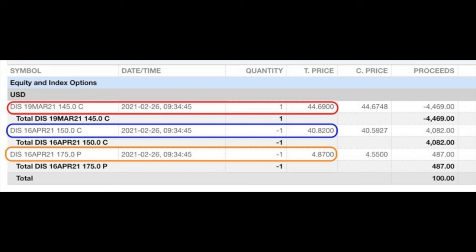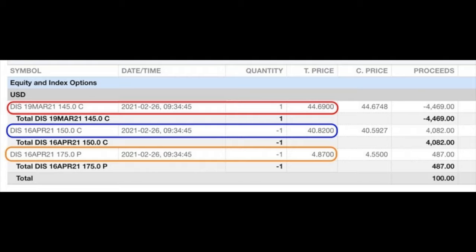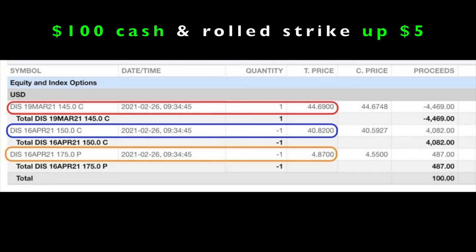So how can we do that without coming out of pocket? Here you see what we did — the three trades we did simultaneously on February 26th. At the top red box you see that we bought to close the March 19th $145 call option; that cost us $44.69 per share. The blue box below shows we rolled that short strike price up by $5 by selling the April 16th $150 call option, for which we were paid $44.82. At this point we were out of pocket $3.87 per share. Now we don't want that, so we used our knowledge of selling put options to sell that same expiration day April 16th $175 strike put option and received $4.87 per share.